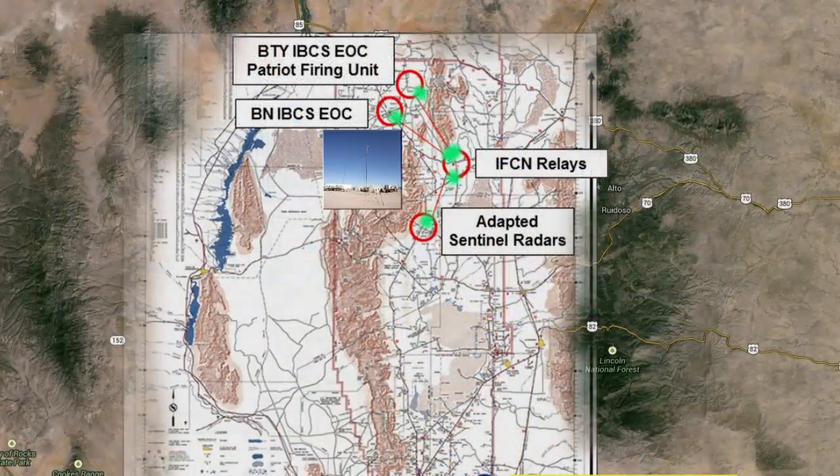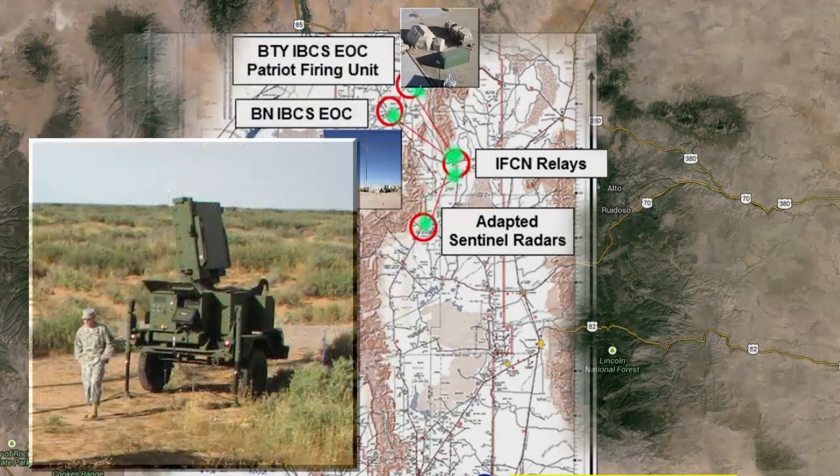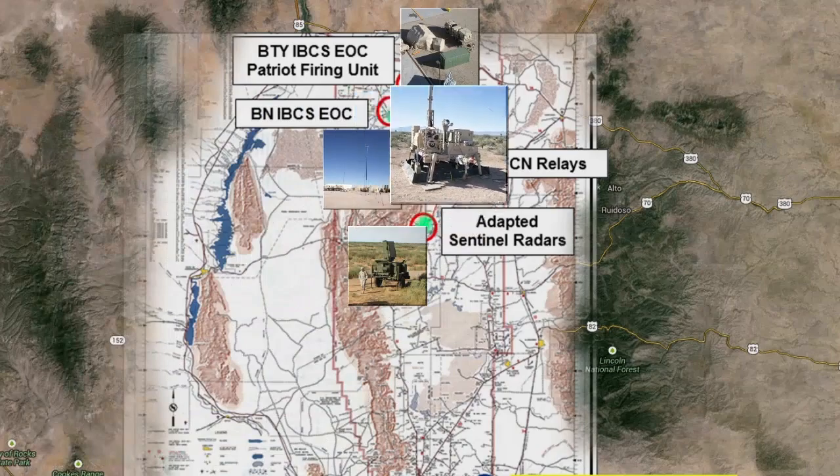At both sites, the IBCS equipment is deployed in battalion and battery configurations and linked with network sensors and firing batteries by integrated fire control relays to perform Army System of Systems missions.